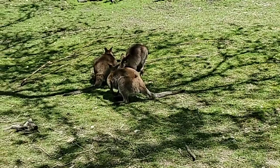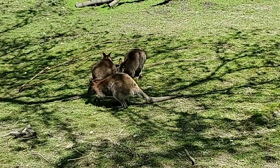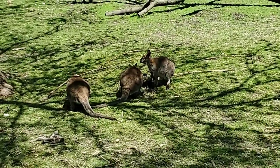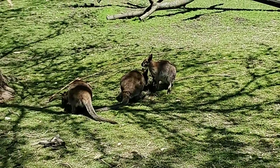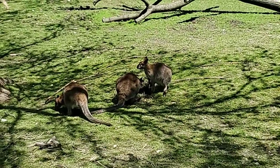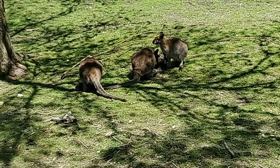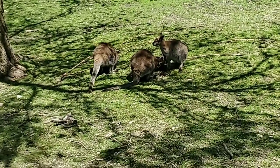Do they live in the same areas in Australia? No, they do not. Where would you find a wallaby? These Bennett's wallabies are more from New Guinea, but similar habitats — similar habitats.